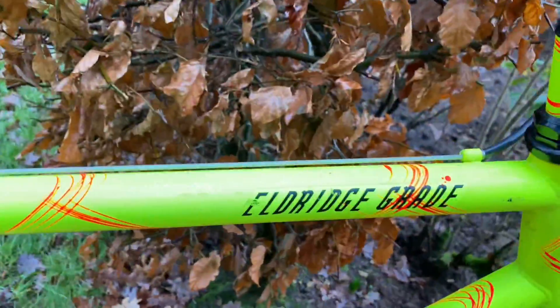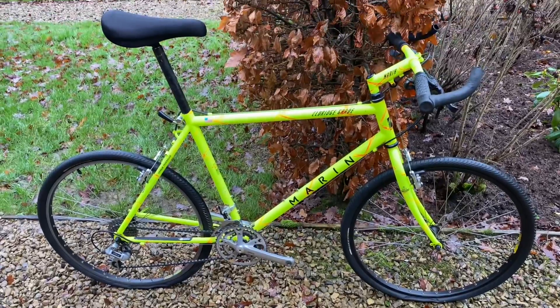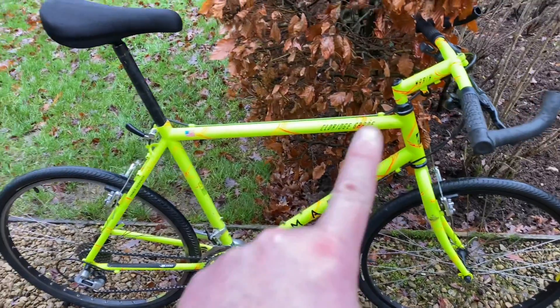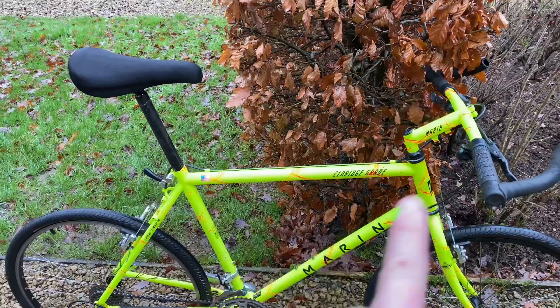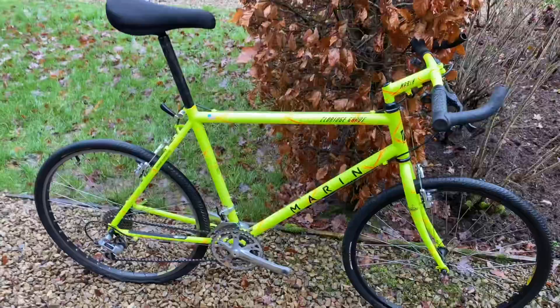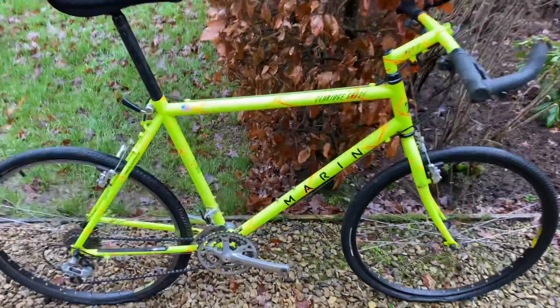What's also unique about this bike — the Eldridge Grade — is that it was never available in this color in the UK. It only ever came with a fluro or colored fork depending on which model you had, and a gray Zoltone kind of powder-coated main triangle and rear triangle. So this full neon color scheme was never actually available in the UK.